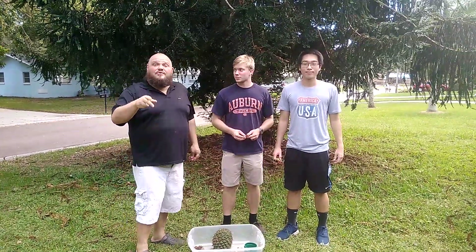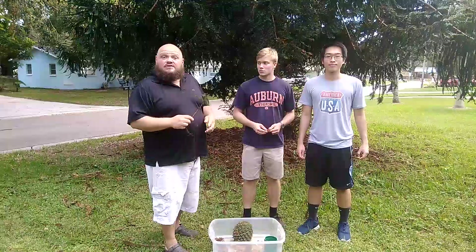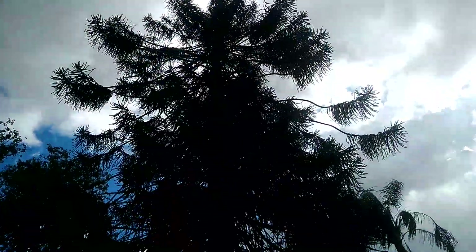Hey guys, this is Aaron the Urban Hillbilly coming at you from Dunedin, Florida. Today we're here on site with Steven and Angela, and they've been very kind to let us come to their home and check out their Bunya pine tree, which is indigenous to Australia. As you can see, it's quite large.